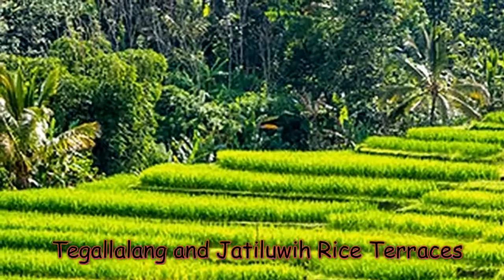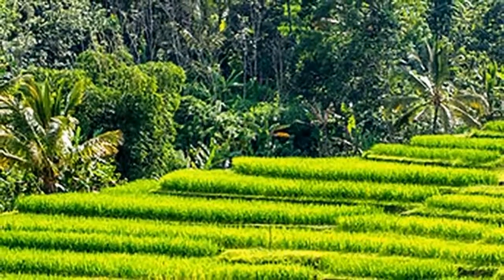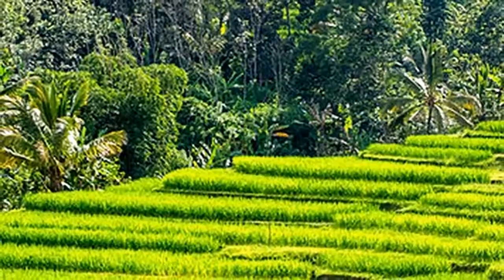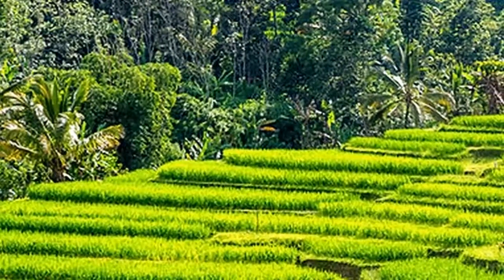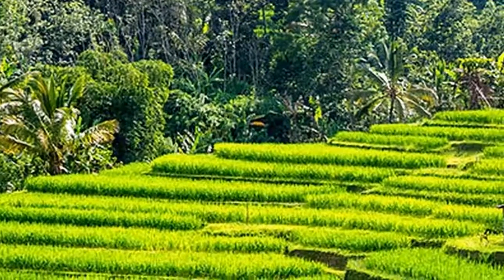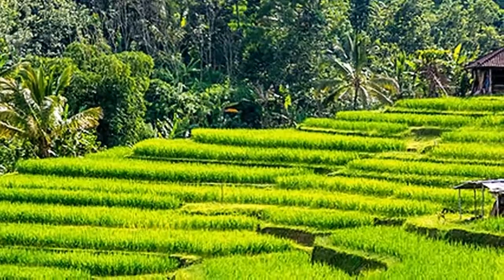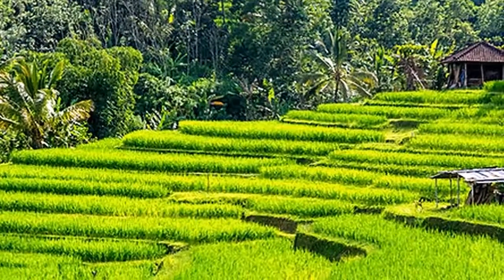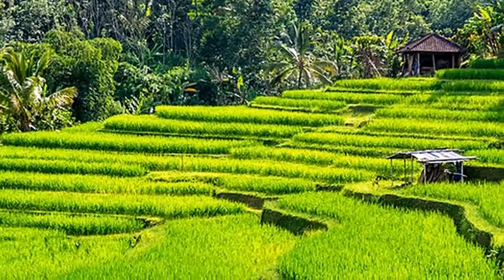Tegalalang rice terraces in Bali. If you're a photographer seeking to capture Bali's beautiful emerald-hued rice fields, the Tegalalang rice terraces are a must-see. About a 30-minute drive north of Ubud, Tegalalang rice terraces are one of the most famous areas to photograph these iconic landscapes and absorb their timeless beauty.